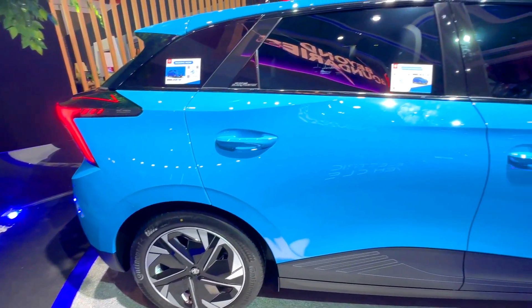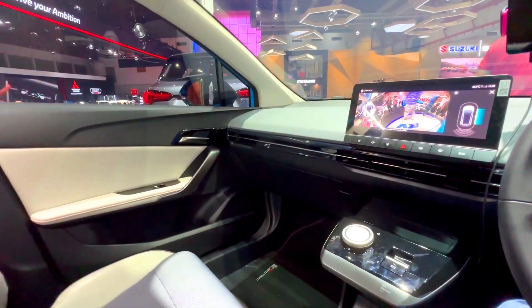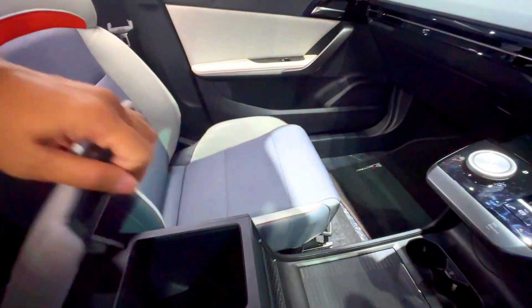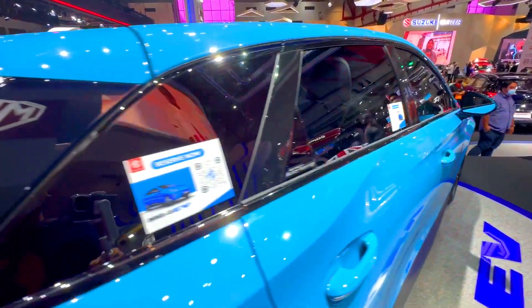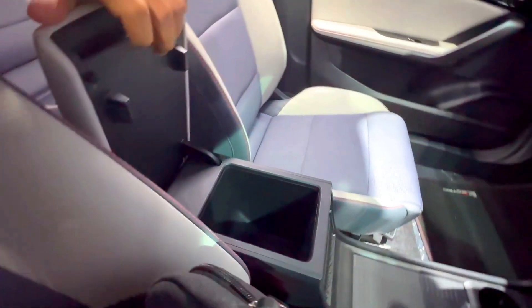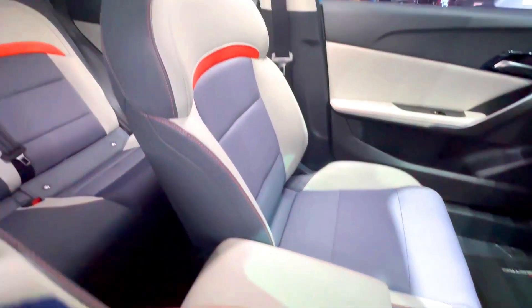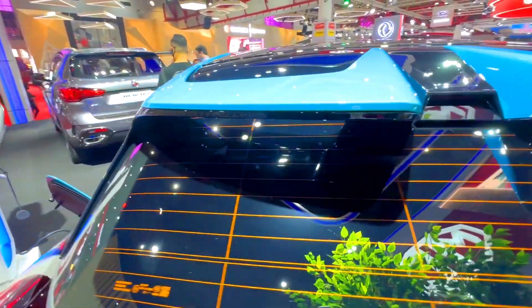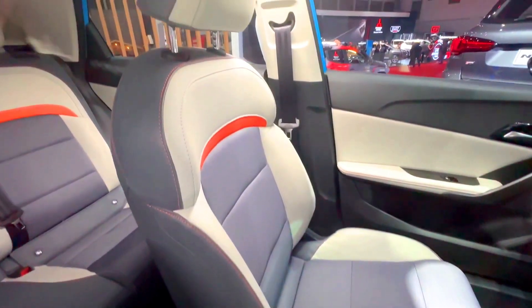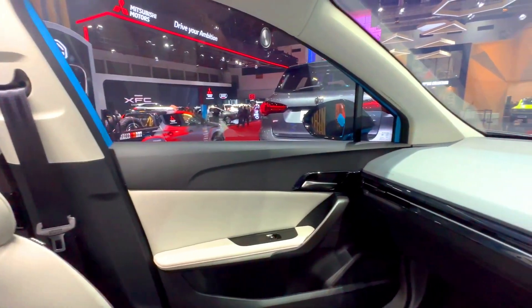3. Charging. Both the MG4 EV and the Hyundai IONIQ 5 offer fast-charging capabilities. The MG4 EV is equipped with a 50kW DC fast-charging capability, which can charge the battery from zero to 80% in approximately 50 minutes. The IONIQ 5, on the other hand, offers faster charging speeds with a maximum charging rate of up to 350kW, allowing for quicker charging times.